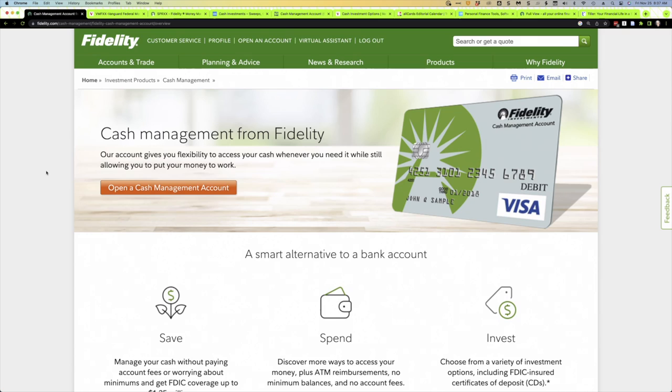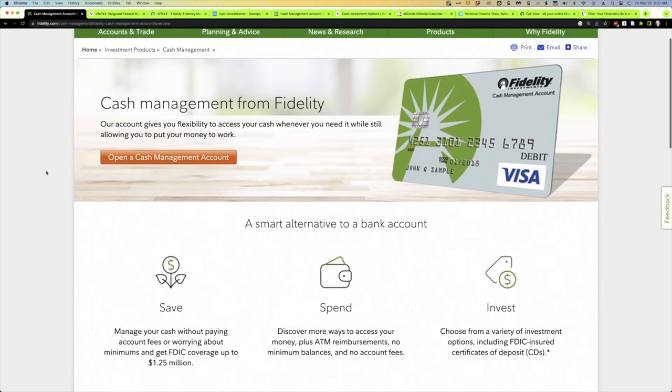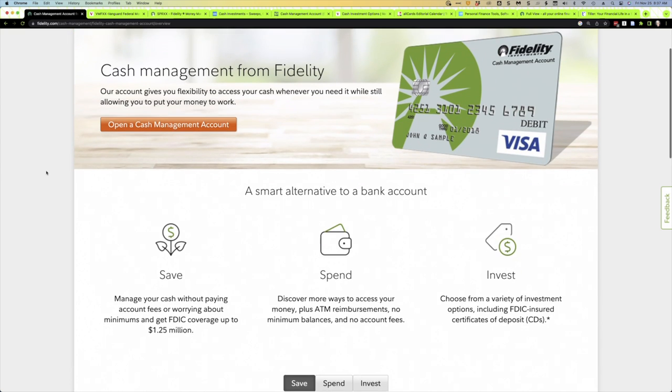Option two is one I'll probably move to at some point: try to keep everything in one place at a broker. A lot of the large brokers offer FDIC insured checking accounts, debit cards, online bill pay, mobile check deposit, even credit cards. Let me show you some examples. I believe Fidelity's cash management options are probably the best in the industry — they pretty much offer everything you might need.